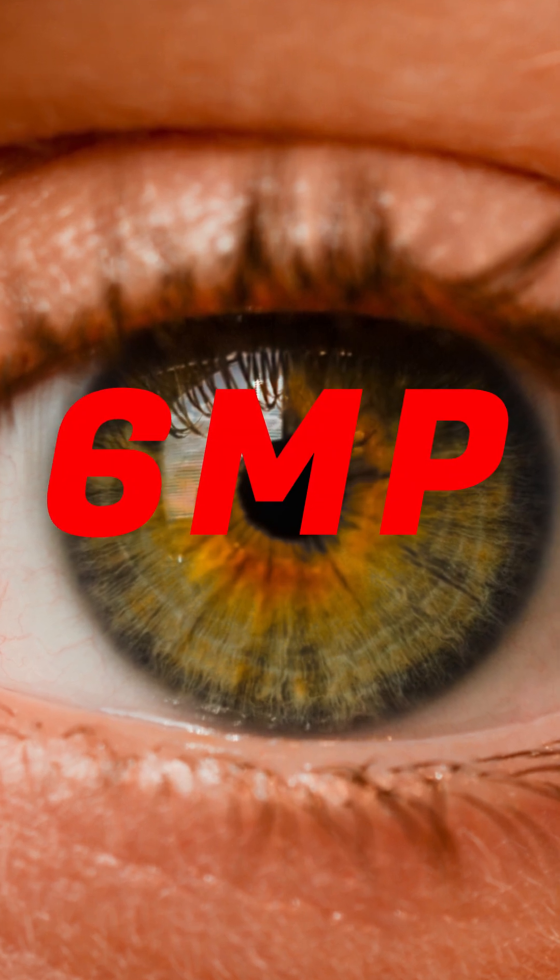So this means that we're seeing 92 grayscale megapixels at night and 6 color megapixels during the day, right? Well, yes, but also no.